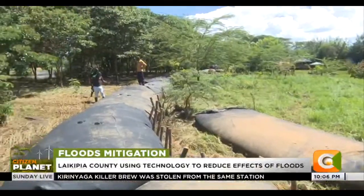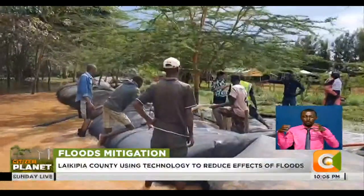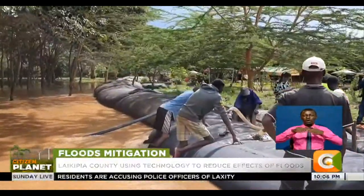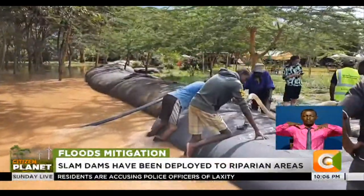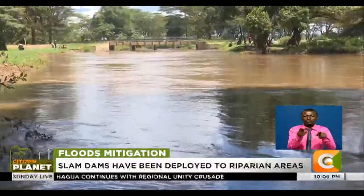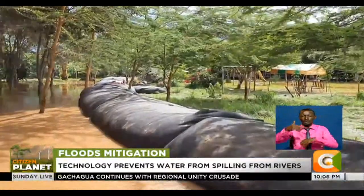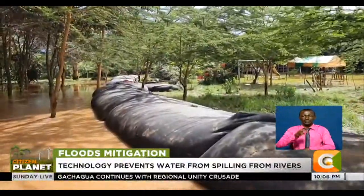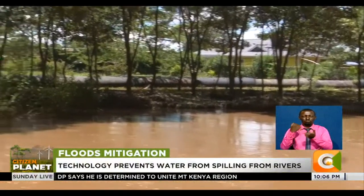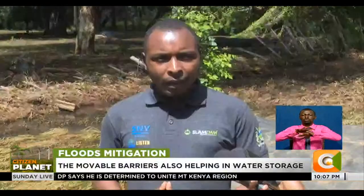At Wiyumiriria village, a group of men are hard at work fixing pipes onto a plastic bag. The pipes are lodged into River Ngarendare, which has been steadily filling up over the last few weeks due to the enhanced rainfall witnessed in the area. These bags, lined up across a 150-meter stretch, are known as slam dams and act as a barrier to prevent floodwaters from spilling over into dry land.